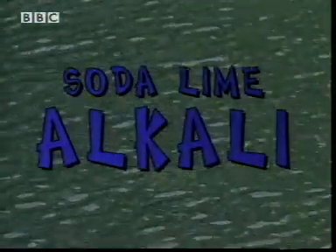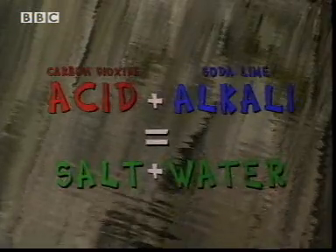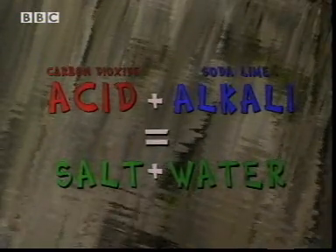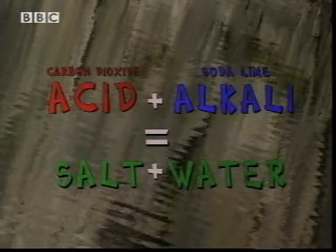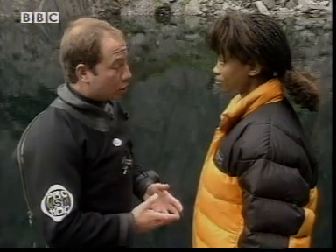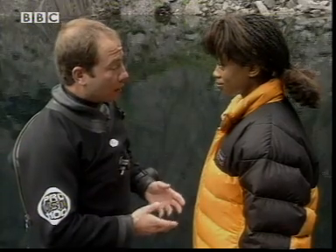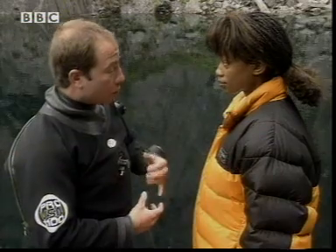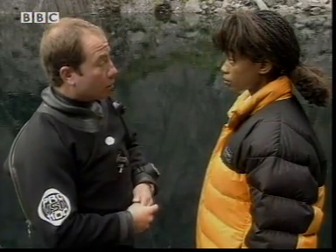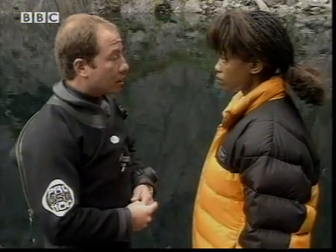We already know that the soda lime in the rebreather is an alkali, so we have a reaction. The acidic carbon dioxide and the alkaline soda lime react to give us salt plus water. But how safe is the result of this reaction? The salt is calcium carbonate, which is chalk and completely harmless. And the water actually comes back as water vapour in the rebreather and is rebreathed by the diver, which is useful because it helps to stop the diver from getting dehydrated.